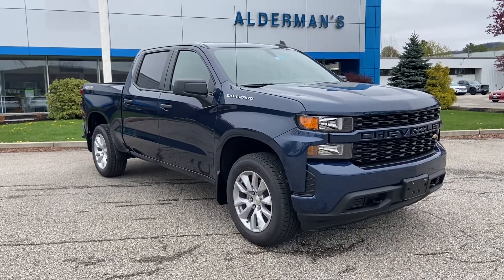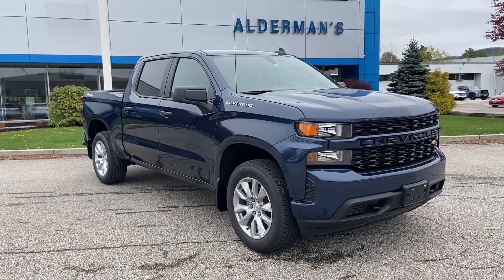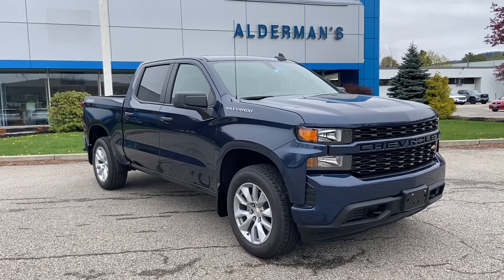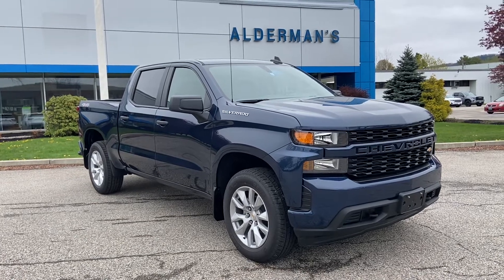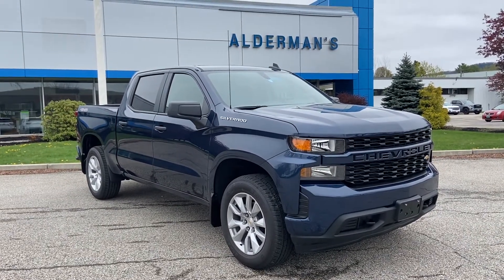Hello Sharon and Richard. Justin Pill here over at Aldermans. Richard, this is that truck that you saw today and I wanted to make sure I put a little video tour together so you both can get a recap on it, and Sharon so you could see the features inside and out. This is a beautiful crew cab Silverado.